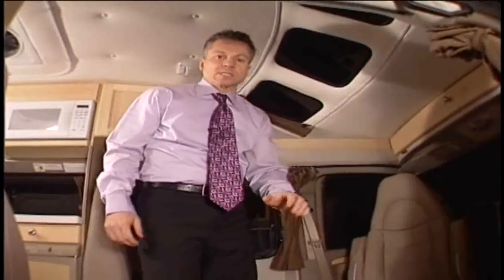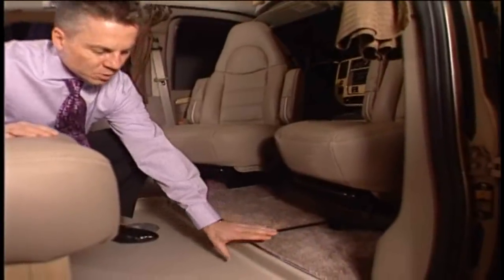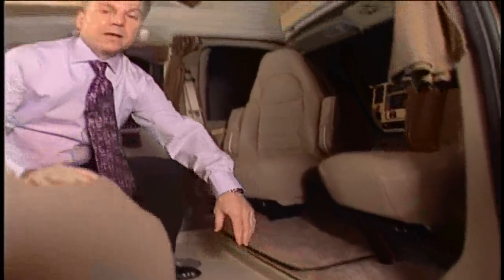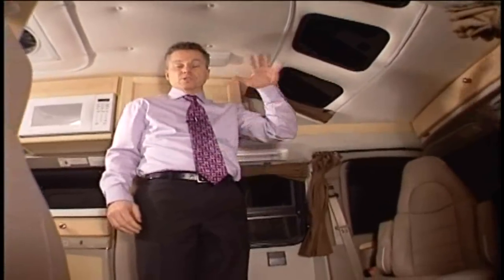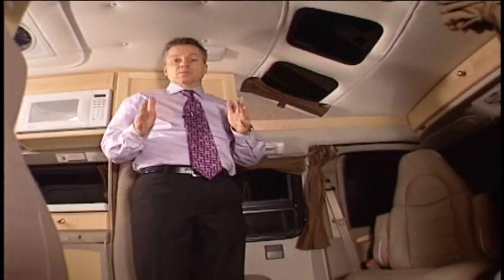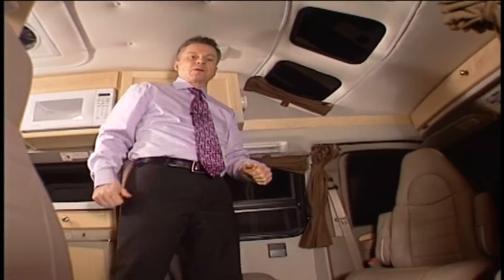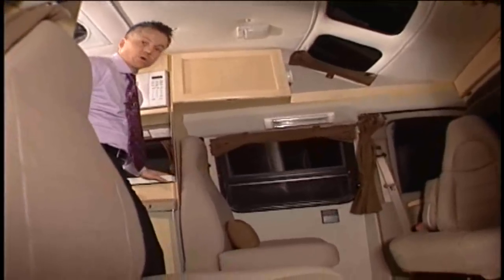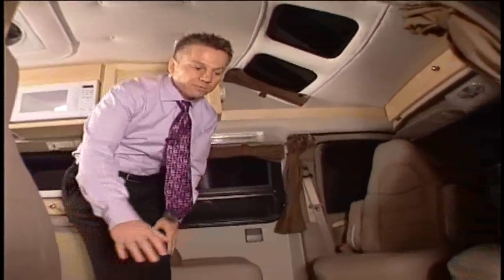Roadtrek is the only Class B motorhome that still has a lowered floor. The original van floor is where the carpeting is — we've lowered the floor a few inches. That way you get full standing height without having to have such a high roof, reducing the overall vehicle height, minimizing wind sway which improves handling, and giving you better fuel economy. The lowered floor also provides a more appropriate counter height and makes it easier to exit from the van because you're leaving from a lower level.